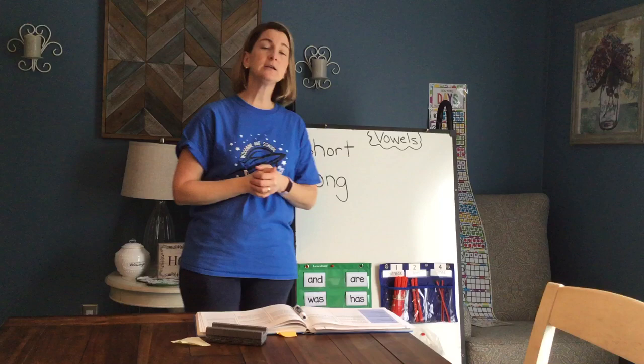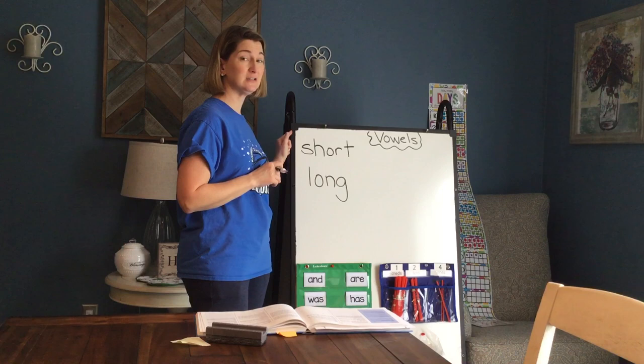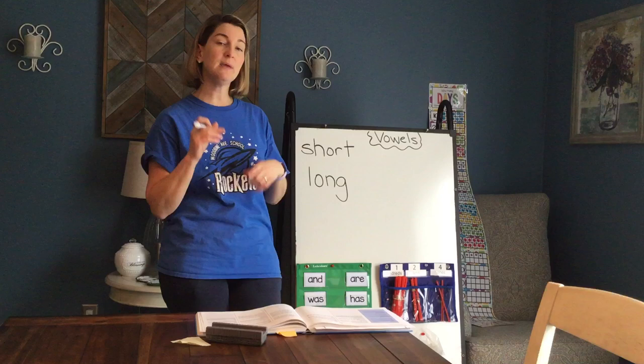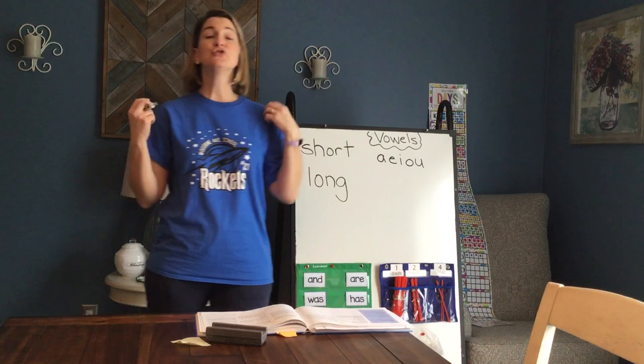We've talked about it a bunch of times that vowels make two different kinds of sounds. What are the two different kinds of sounds that vowels make? I wrote on the board to give you a hint. Short vowels and long vowels. So one vowel can make two different kinds of sounds. Let me write those vowels for you again: A, E, I, O, and U.